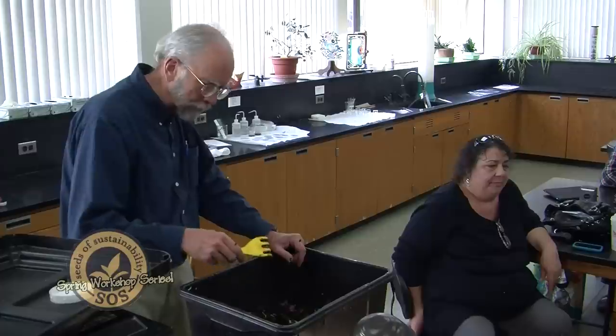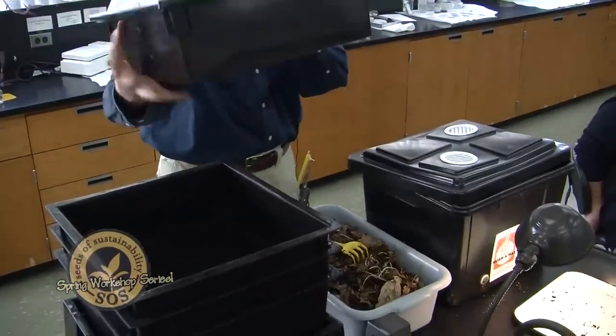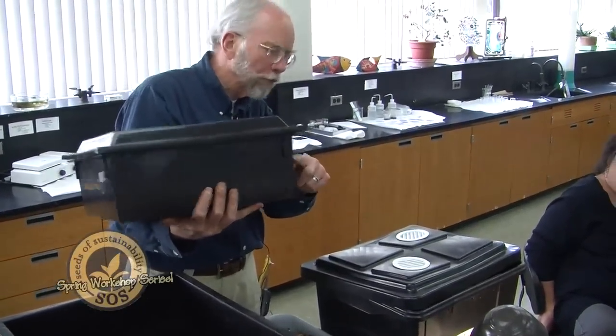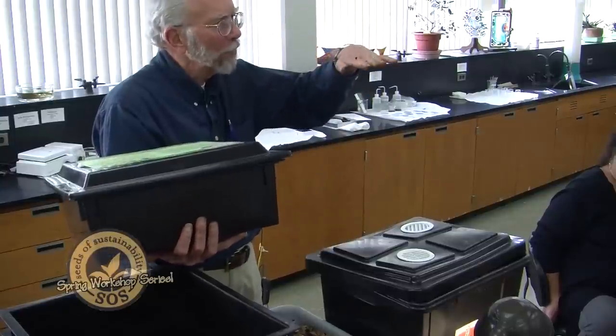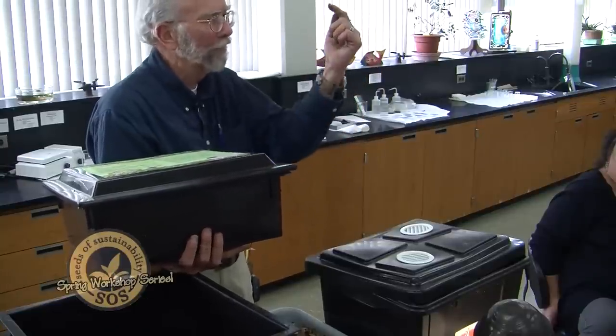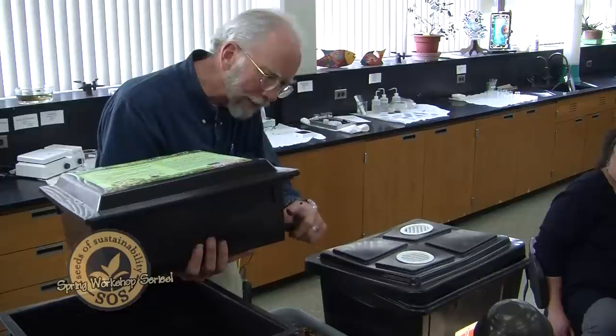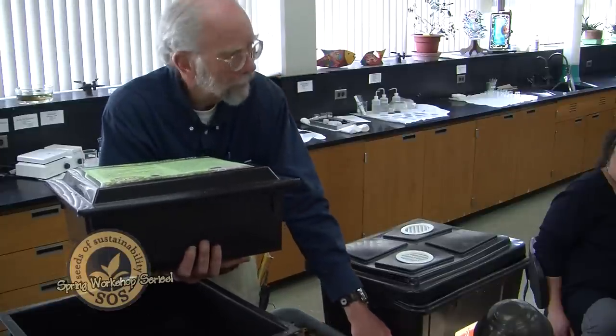When you start you put the bedding in, but with the stackable design you're adding all the time — the food becomes bedding. In the stackable system the bedding is limited because each bin is fairly shallow. You only want the bedding to get up to about an inch from the top so that when you put the next bin down, it comfortably rests on the material underneath and the worms can easily crawl up through it. In the single tub style it's much deeper.